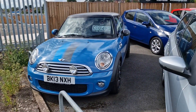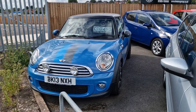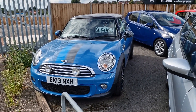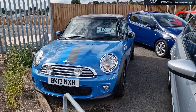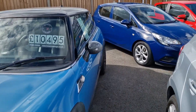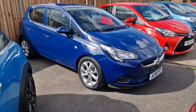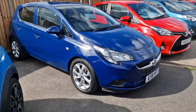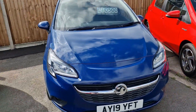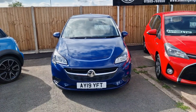Rare car this one — 13 plate Mini Cooper S Diesel Automatic Bayswater Edition, so a limited edition vehicle. Only 27,000 miles on that even though it's 10 years old. Good service history, full leather. £10,495 — rare thing.